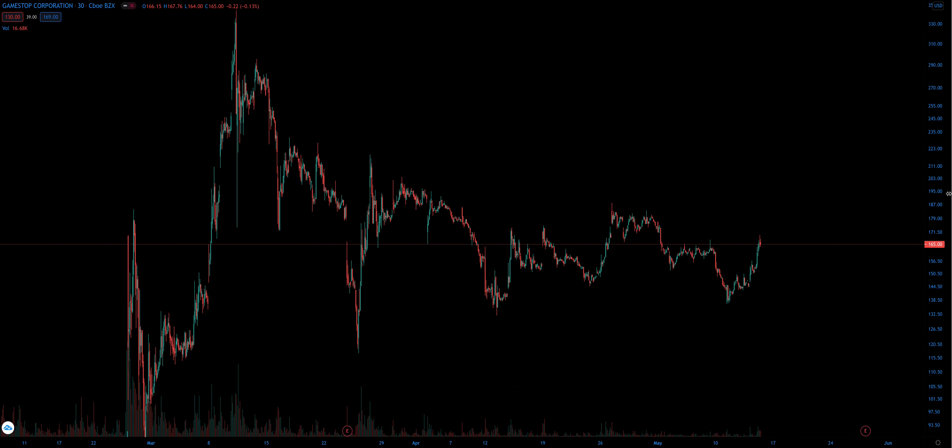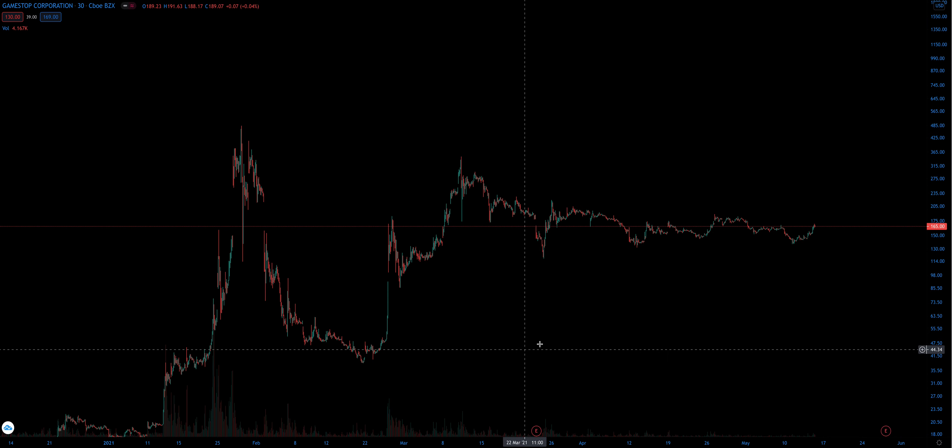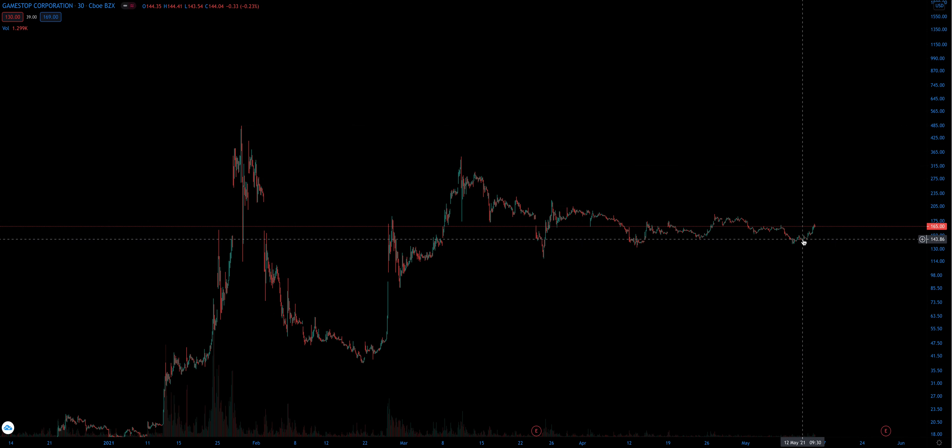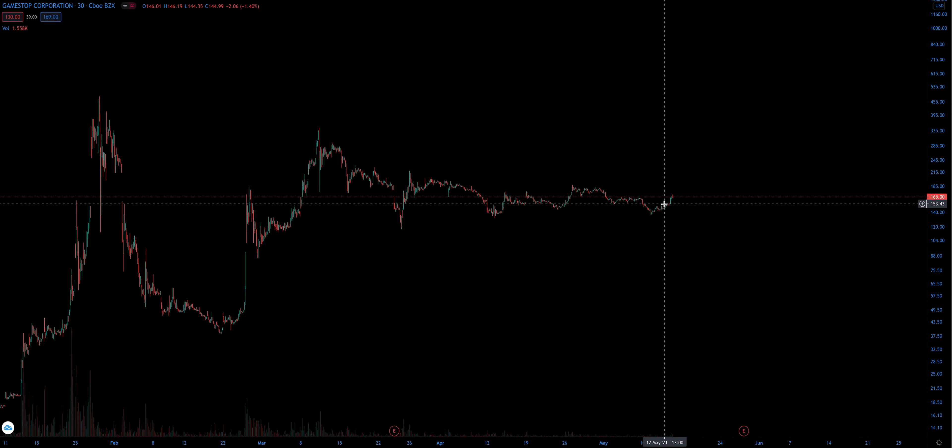I'm going to show you guys levels of support and resistance. You can kind of see we are flagging right here from this second move that held off this base. So we'll see which direction she wants to go.